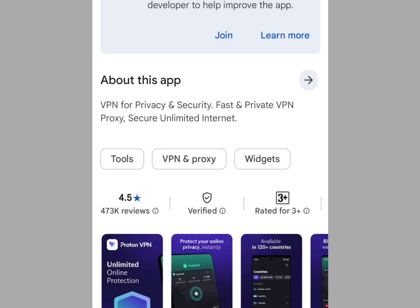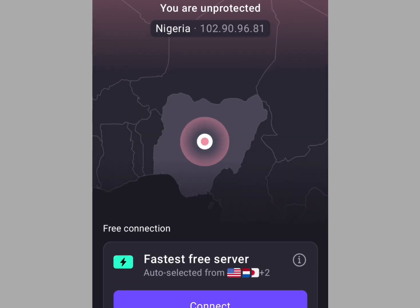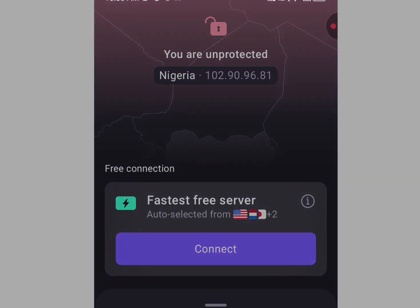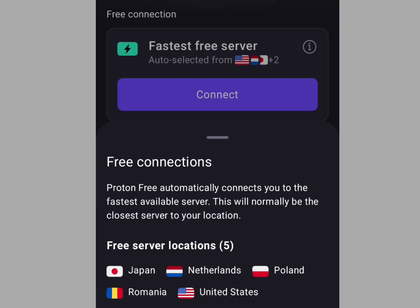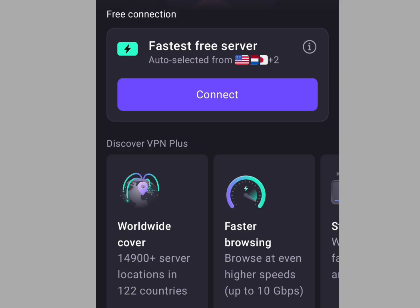Let's go ahead and install this app. Once you are done with the installation, tap open. One of the cons with the free version of Proton VPN is that you only have access to servers in five countries: Japan, Netherlands, Poland, Romania, and America — which is not bad. If you go to settings you will see that with Proton VPN you can have one gigabyte of cloud storage for free. Tap connect to enjoy your Proton VPN.